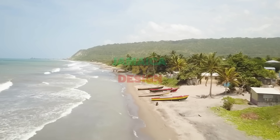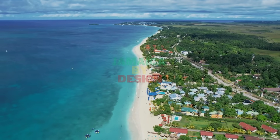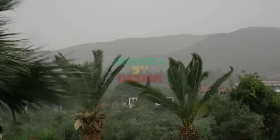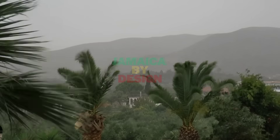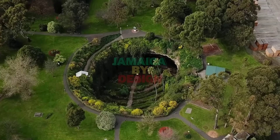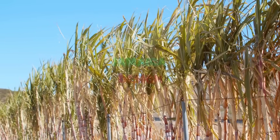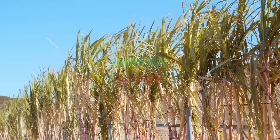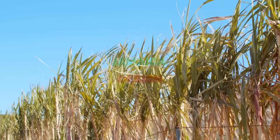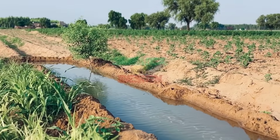Nowhere was this more evident than in the hardest hit parishes, beginning with Westmoreland, where communities such as Savannah-la-Mar, Negril, Sheffield, Little London, Grange Hill, and Betheltown saw the ground literally break apart. Entire yards sank several feet, unexpected sinkholes appeared, and seawater pushed inland with unprecedented force. The parish's naturally flat terrain and porous limestone bedrock allowed floodwaters to seep rapidly underground, exposing ancient channels that residents had never known existed.